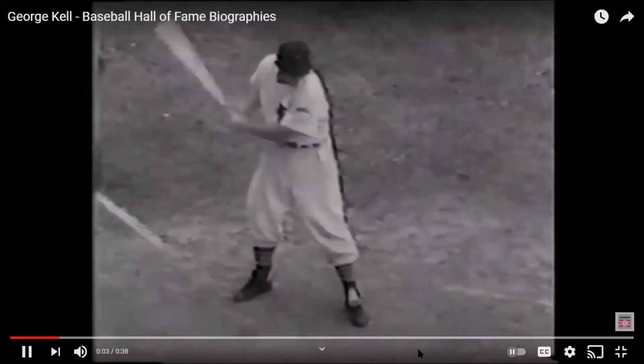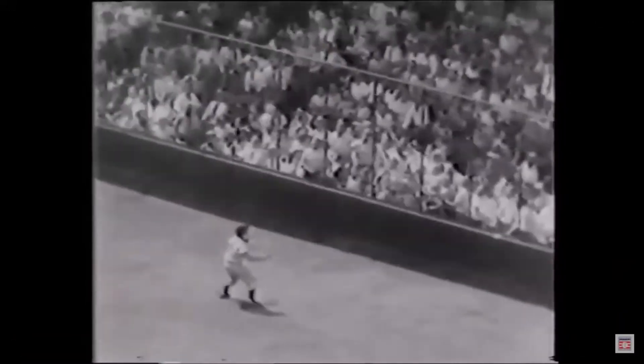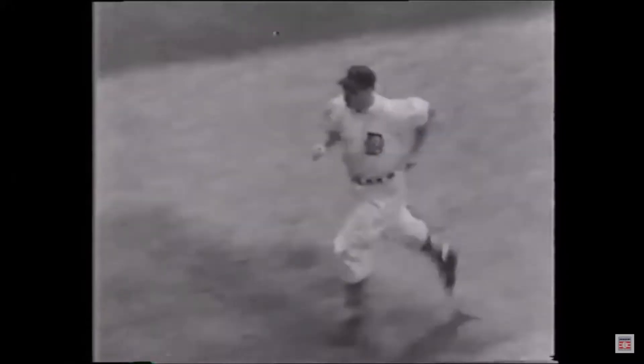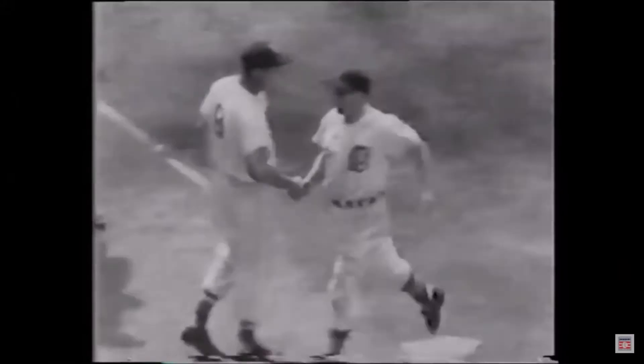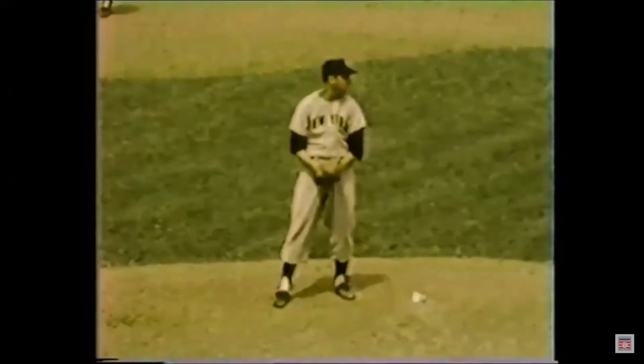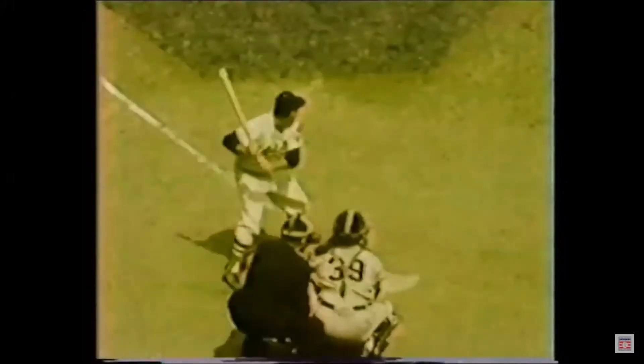George Kell worked diligently at all facets of the game, relying on constant practice to become a solid hitter and a sure-handed fielder. He batted over .309 and topped American League third basemen in fielding percentage seven times. Utilizing a strong and accurate throwing arm, he led the league in assists on four occasions and in put-outs and double plays twice each.